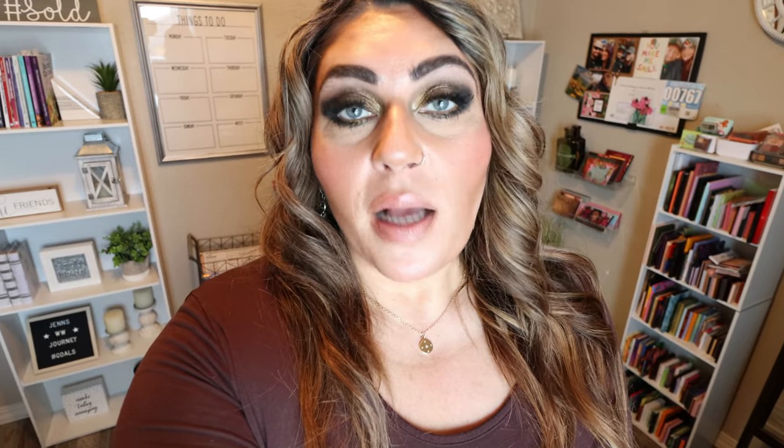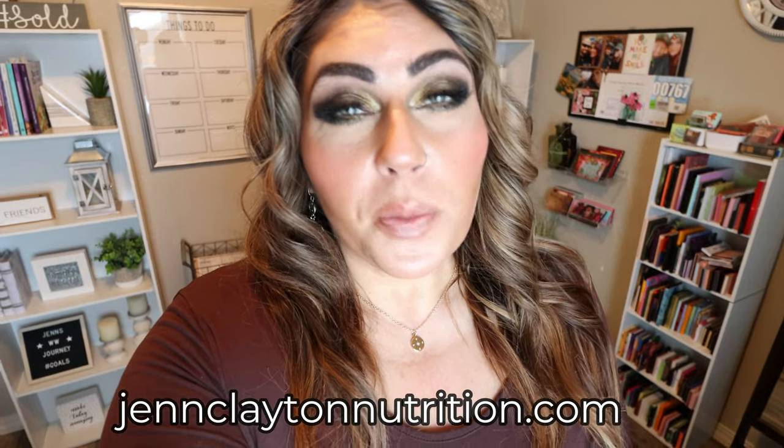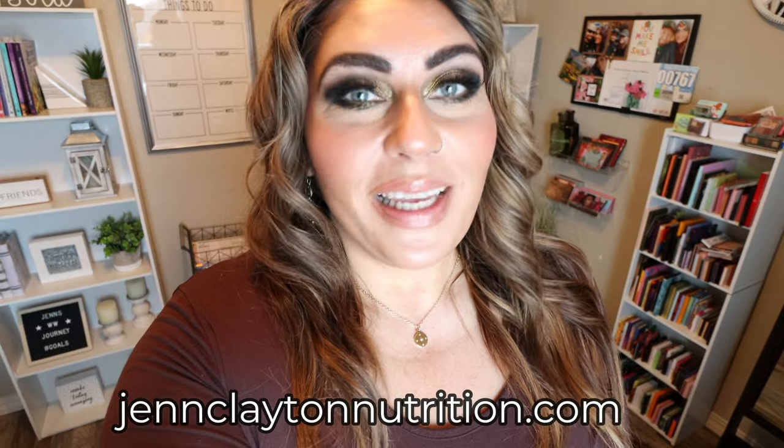Check out that description box for nutrition coaching where I offer personalized macros and calories — super important — as well as one-on-one coaching if you would like to chat with me directly. Links and discounts to my favorite things, and don't forget to head on over and join us on Facebook. Such an amazing community.